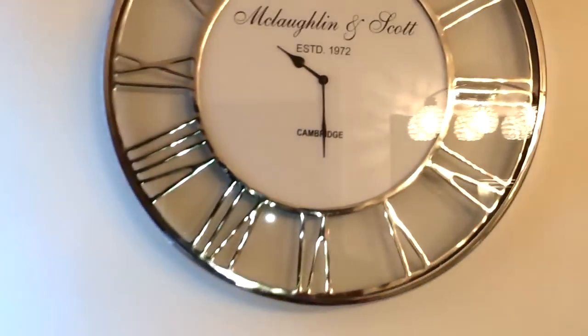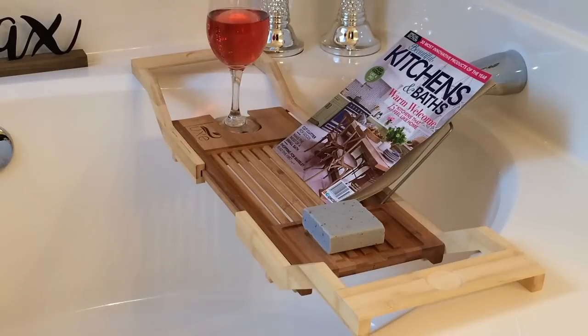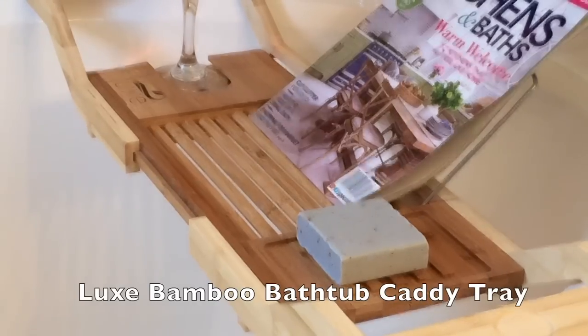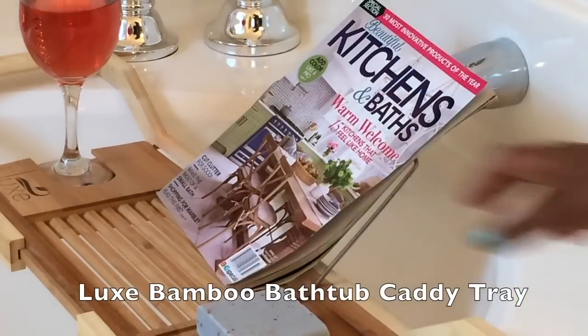One great organizational tip: if you have a soaker tub like this and you really want to enjoy it, I highly recommend getting a bath caddy. That way when you get in the tub you don't have to worry about your wine slipping off the side, or if you want to read a book or a magazine you have somewhere to keep everything organized. This organizer is by Lux and it's made out of bamboo, which means it's water-friendly — it can get wet and nothing will happen to it. It can hold your wine glass, your magazine or book, and it has a soap dish on it as well.